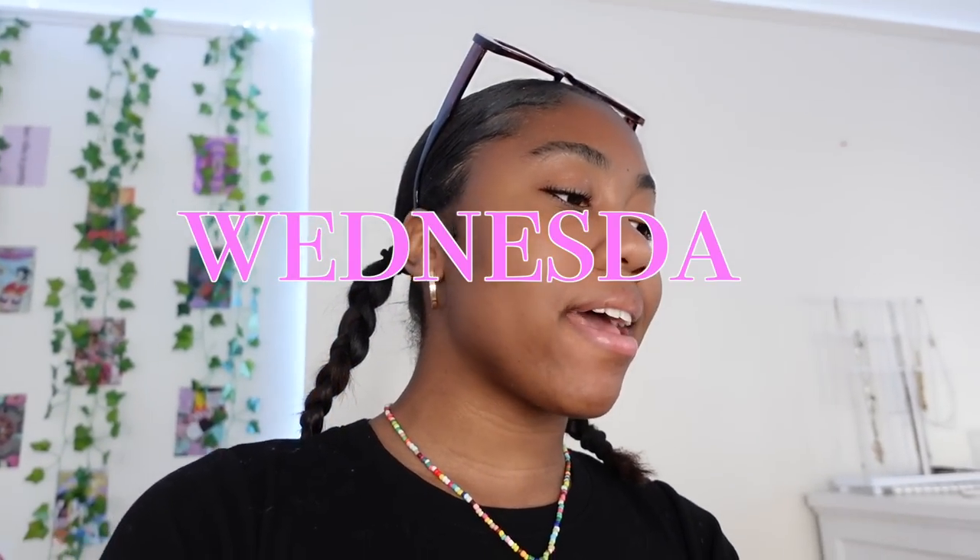Hello everybody and welcome back to the vlog. Today is a Wednesday at 1:05. I am going thrifting. I'm gonna go to L Train Vintage, possibly two locations, but I'm gonna start with one, see how I feel, see how much stuff I get, and if I don't get that much then I'll probably go to a second one. But yeah, today is a thrifting day.